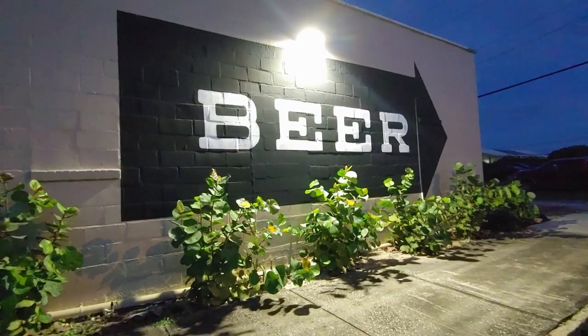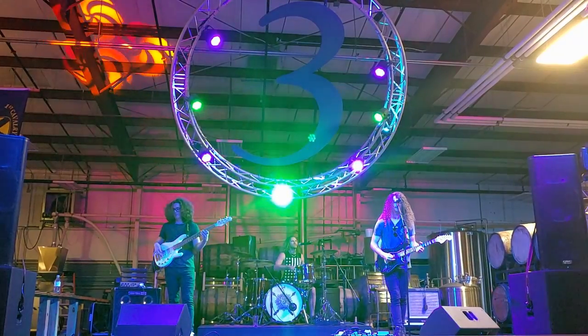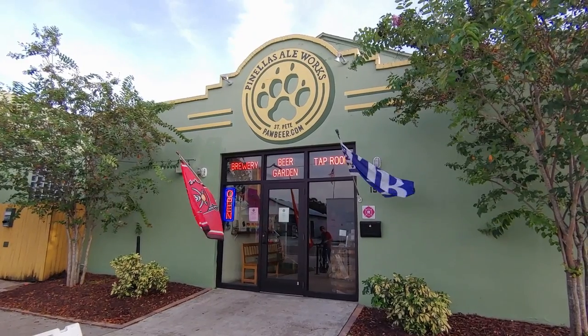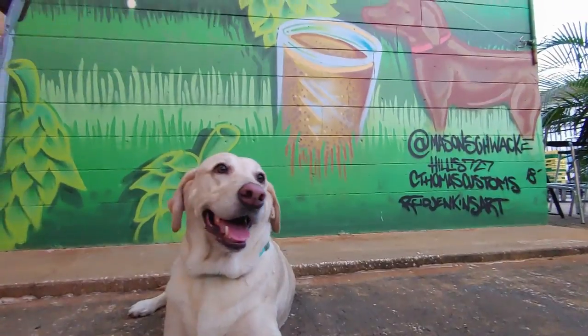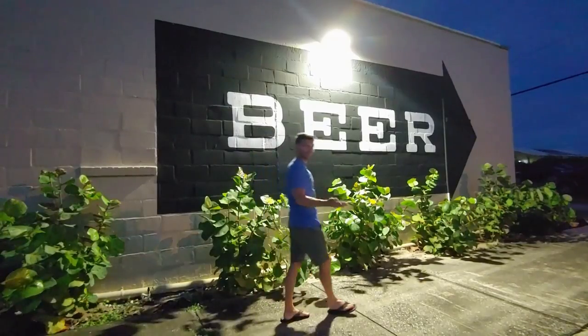Welcome to part two of our St. Pete brewery tour. We're Jamie and Skylar, and in part one we visited five breweries near downtown St. Pete and made some furry friends along the way. In part two we'll visit five more unique breweries in the area. Now let's go get some more beer.